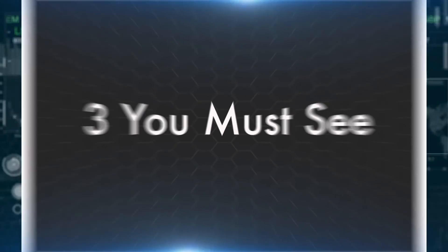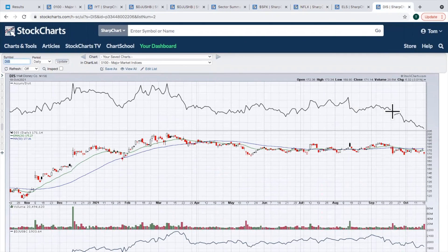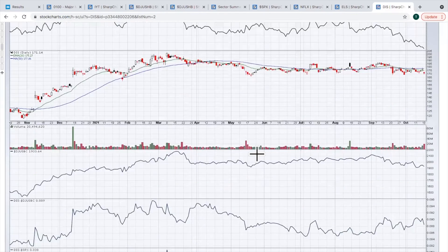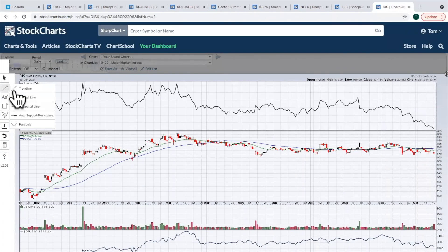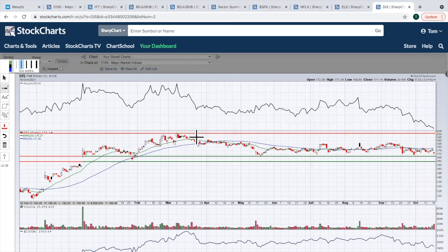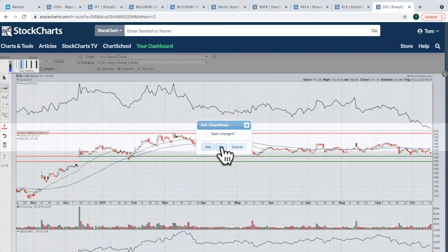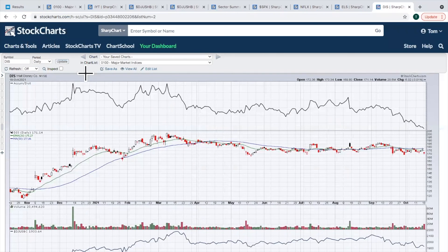Wrapping up with the three you must see. First is Disney — I can't help but notice the AD line really falling back, which makes me a little nervous. Disney needs to hold on to about 160 to 167, and I'd really like to see it begin moving back up toward resistance just above 200. It is down close to a support level, so if you like trading off support, you're getting pretty close to a buy signal on Disney.